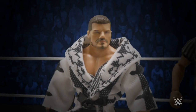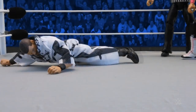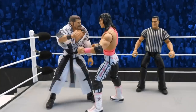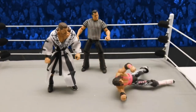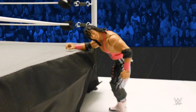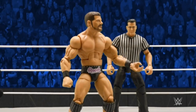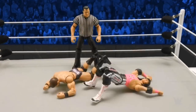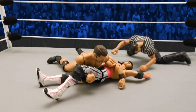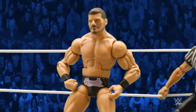Bobby Roode looking confident as always, but no! From behind, the Hitman wasting absolutely no time. Roode trying to fight his way back into this one. And the Hitman gets back body dropped. Bret Hart taking a moment to compose himself, and Bobby Roode is ready for battle. Big dropkick into the cover — a little too early to count the Hitman out just yet.